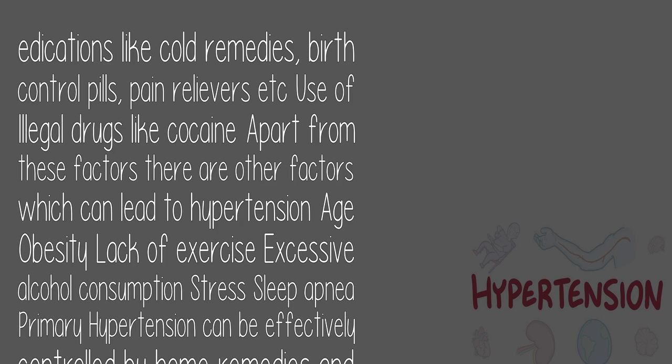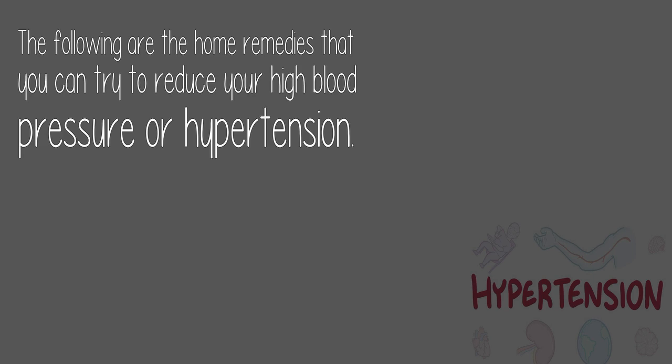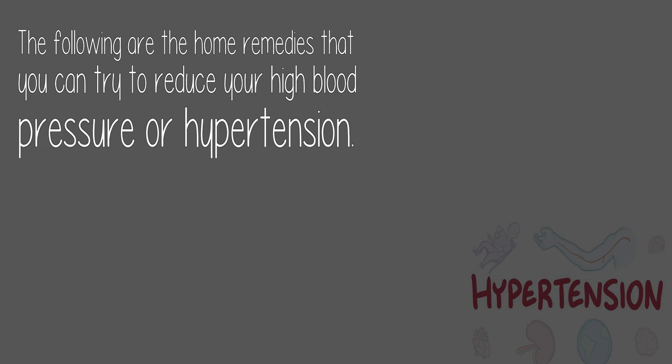Use of illegal drugs like cocaine can also cause hypertension. Apart from these, other factors which can lead to hypertension include age, obesity, lack of exercise, excessive alcohol consumption, stress, and sleep apnea. Primary hypertension can be effectively controlled by home remedies and lifestyle changes. The following are the home remedies you can try to reduce your high blood pressure or hypertension.